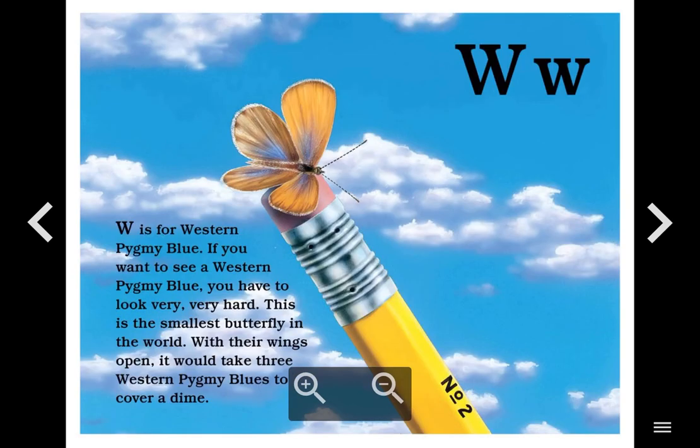W. W is for Western Pygmy Blue. If you want to see a western pygmy blue, you have to look very, very hard. This is the smallest butterfly in the world. With their wings open, it would take three western pygmy blues to cover a dime.